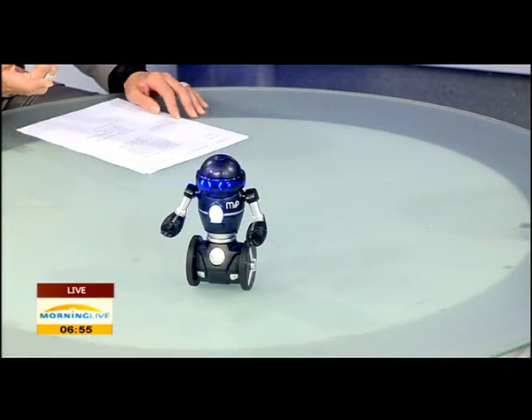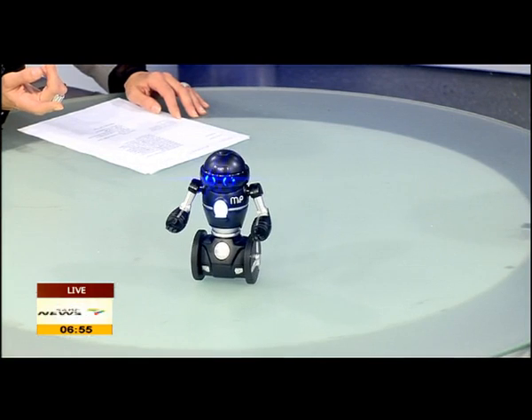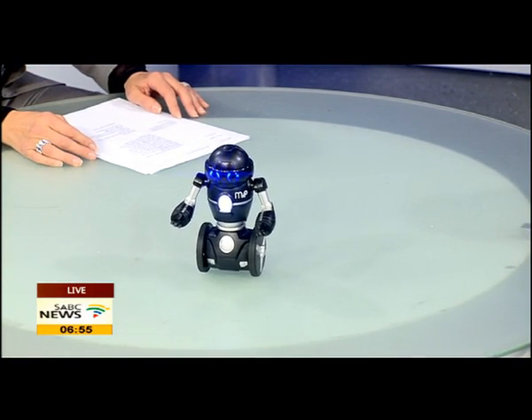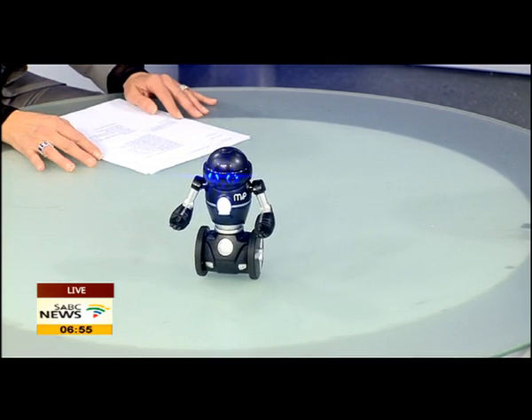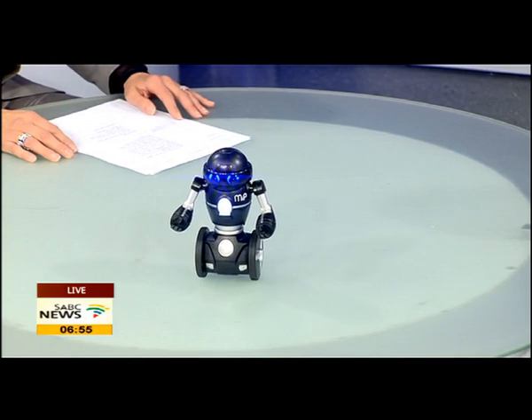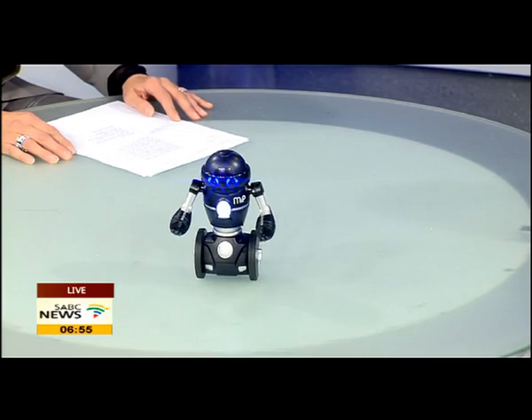He is available. How much is he? He's not as bad as everyone thinks. He retails at a suggested retail of about R1,700 to R1,800, which isn't too bad. For what he does — his functionality and his intelligence — I think it's pretty good. And he's been marked as one of the top toys for Christmas this year.